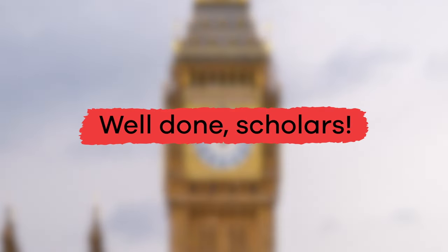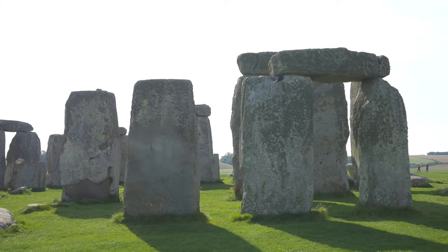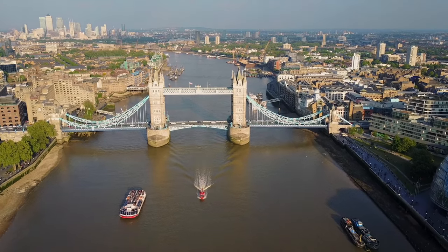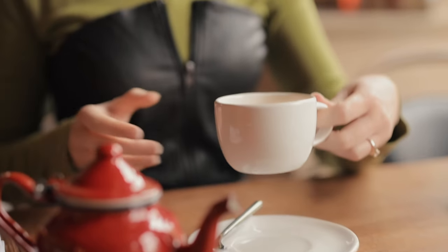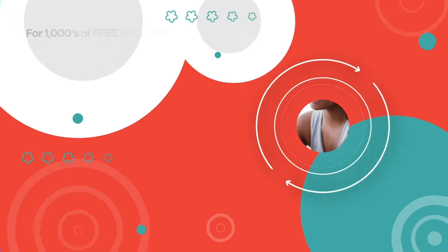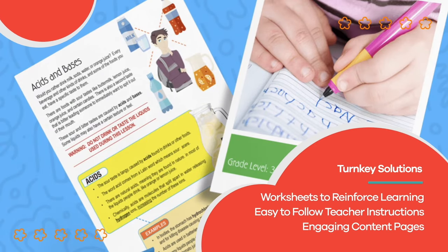Well done, scholars! The United Kingdom is a place with a rich history and many interesting places to visit and explore. Maybe one day you will be able to visit and learn even more about this cool place. Just make sure you bring lots and lots of tea. Hope you had fun learning with us. Visit us at learnbright.org for thousands of free resources and turnkey solutions for teachers and homeschoolers.